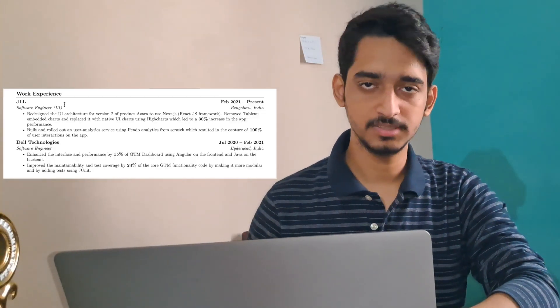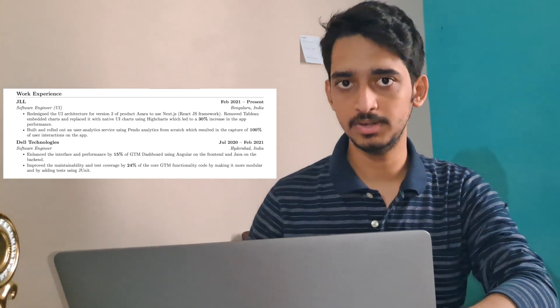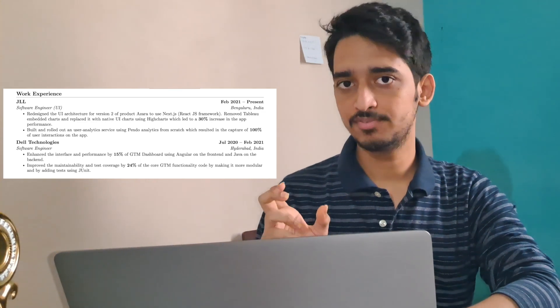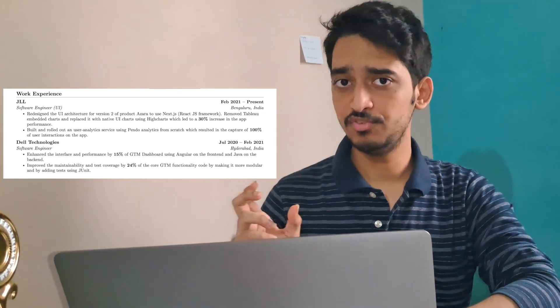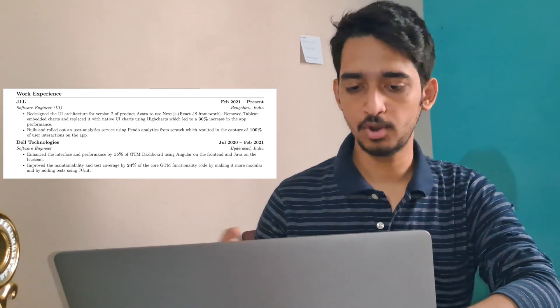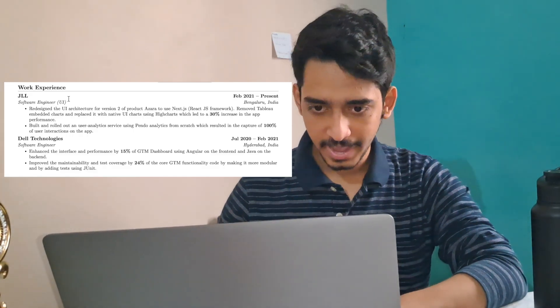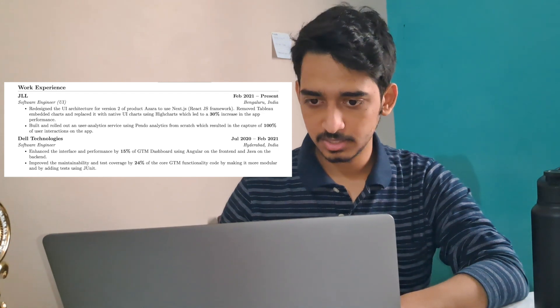I put both of my full-time experiences. I could have put my internship experiences, but my resume would have been too long. First, put the company's name, the dates of employment, the city, and then in simple bullet points describe what you did during your tenure. I would suggest you use the formula 'accomplished X by doing Y' — quantify your contribution. For example, I've written: 'I replaced native UI charts using Highcharts, which led to a 30% increase in UI performance.' Use percentages and numbers to quantify your contributions.